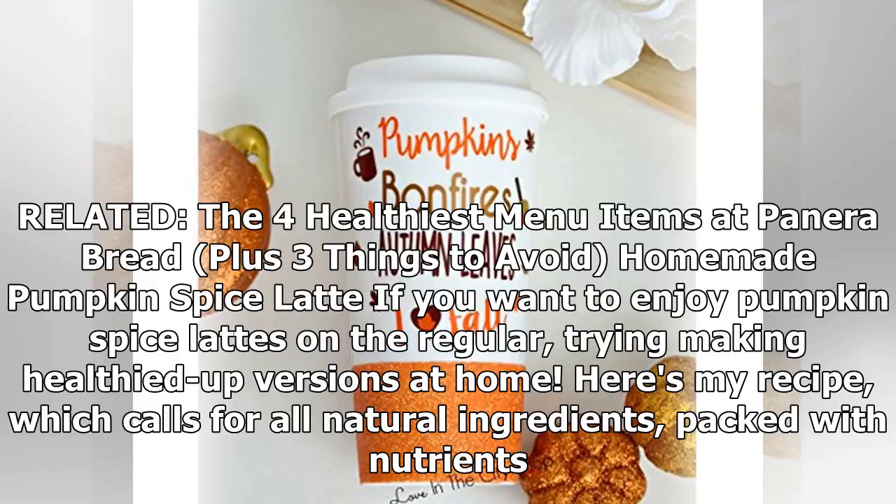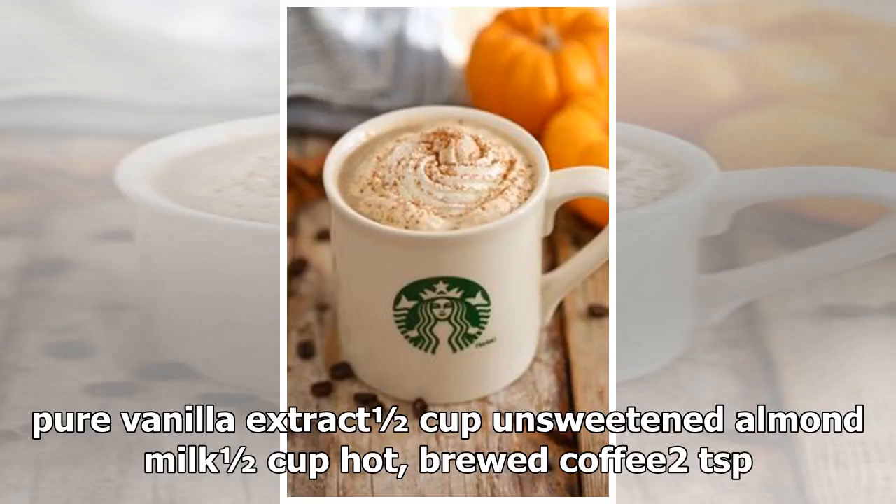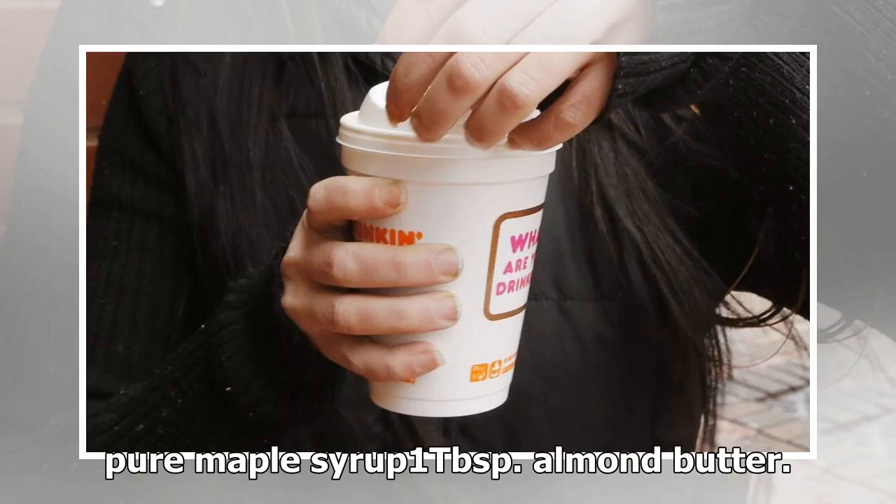Homemade Pumpkin Spice Latte: If you want to enjoy pumpkin spice lattes on the regular, try making healthier versions at home. Here's my recipe, which calls for all-natural ingredients packed with nutrients: 2 tablespoons canned pumpkin puree, half tsp pumpkin pie spice (or 1/4 tsp cinnamon and 1/8 tsp each ground nutmeg and ground ginger), pinch of sea salt, 1 tsp pure vanilla extract, half cup unsweetened almond milk, half cup hot brewed coffee, 2 tsp pure maple syrup, and 1 tablespoon almond butter.